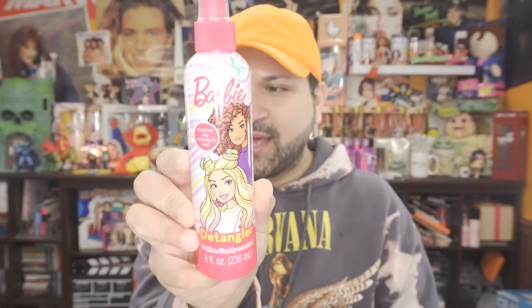The other detangler that I purchased is from Barbie. This is also cotton candy scented. Let's see how this one smells. It smells like tanning lotion, doesn't smell like cotton candy to me — but that's a good thing because that first one smelled horrible.